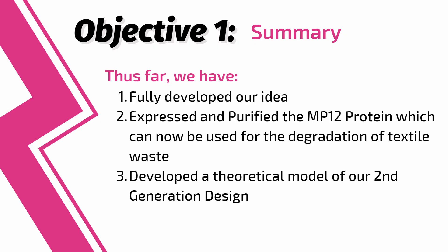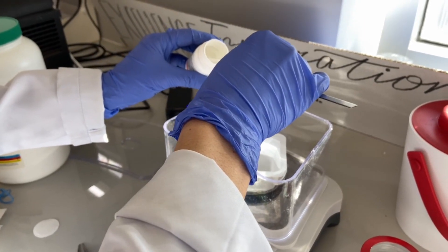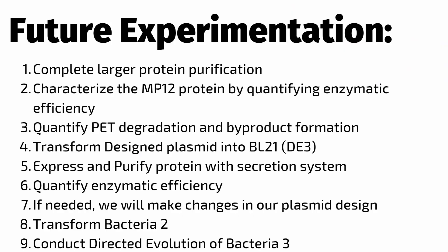In the past year, we have gone from the development of an idea to the creation and in-house production of an enzymatic system that can now be used for the degradation of textile waste. This proof of concept is currently in the process of being tested. Furthermore, we have developed the theoretical model of our plasmid containing a secretion system, which will be used in our final system. In addition to the larger protein purification underway, our future steps are noted on screen.